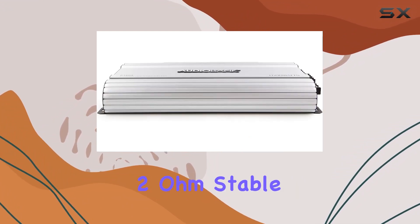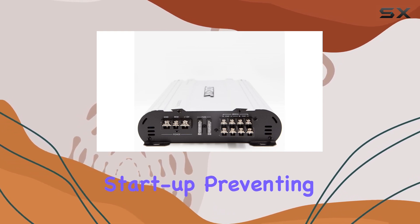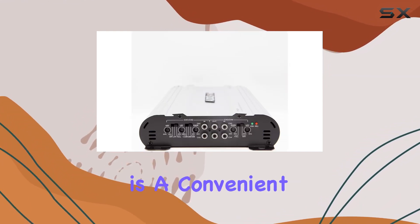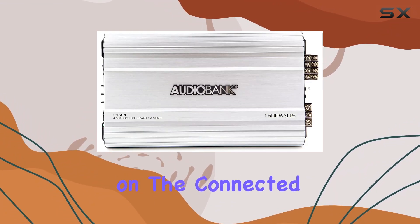The amplifier's 2-ohm stable operation and soft turn-on circuit contribute to a seamless startup, preventing any jarring interruptions. The remote turn-on/turn-off circuit is a convenient addition, automatically activating the amplifier based on the connected speaker's voltage.